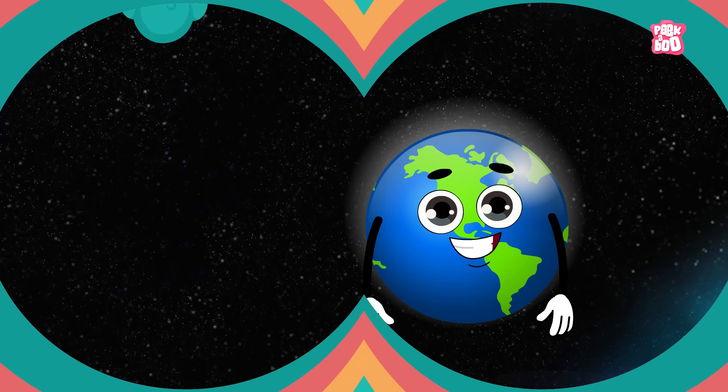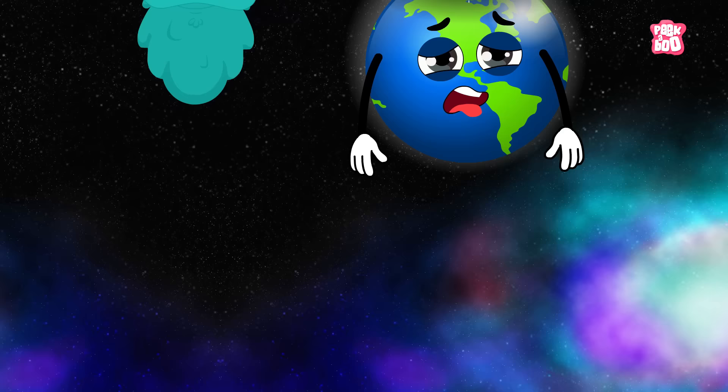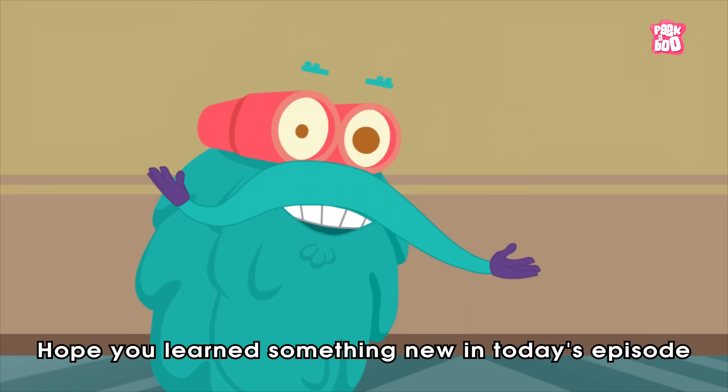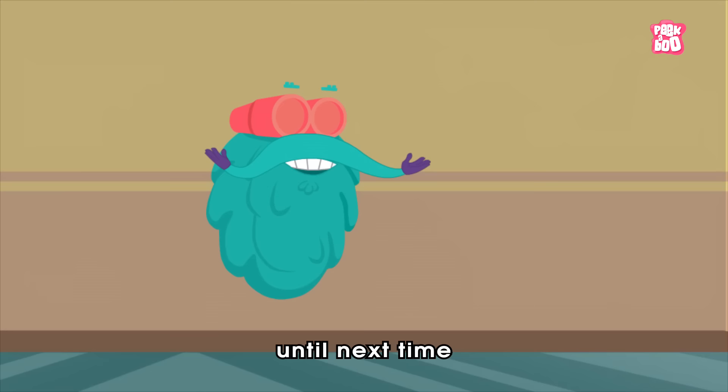Trivia time! Did you know every second about 100 lightning bolts strike the earth? Yes, in the USA alone, lightning hits the ground 25 million times a year. Hope you learned something new in today's episode. Until next time, it's me, Dr. Pinox — Zooming out!